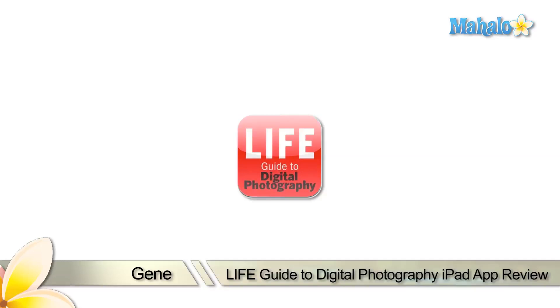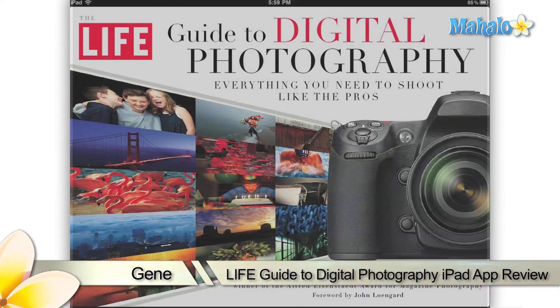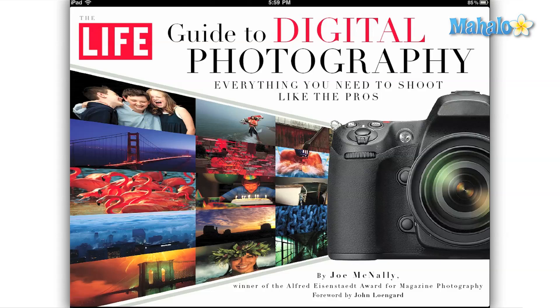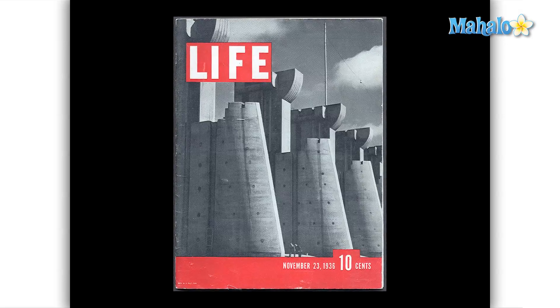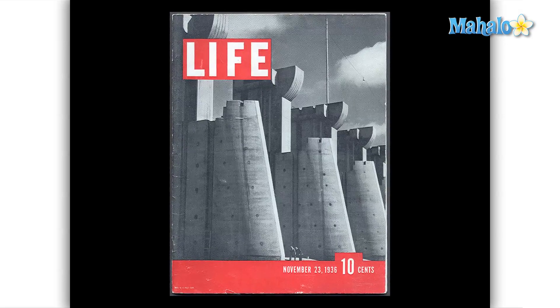Hello everyone, this is Gene with Mahalo.com. I've got another exciting review for you today of the LIFE digital photography guide for the iPad. It's difficult to imagine reading a magazine today without photos. In 1936, LIFE was the first American news magazine to go all photographic.